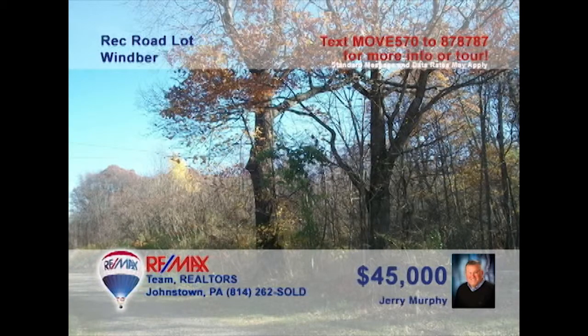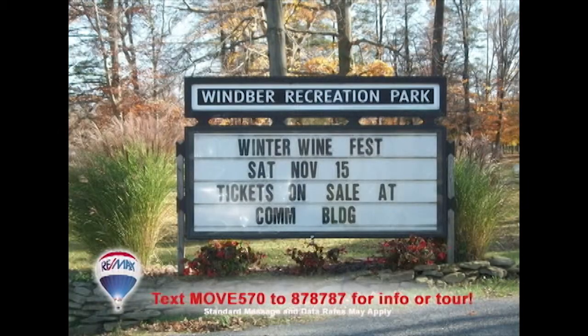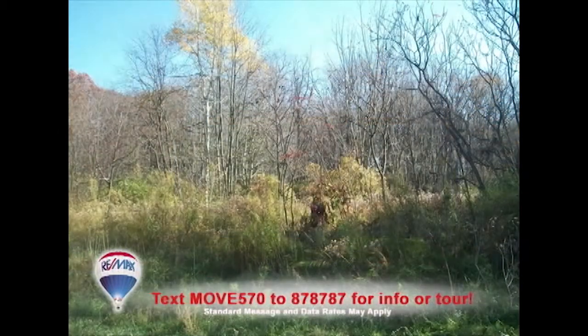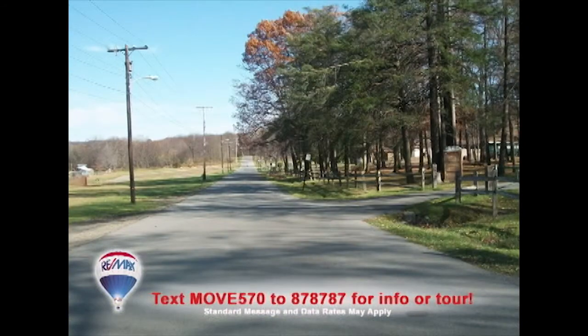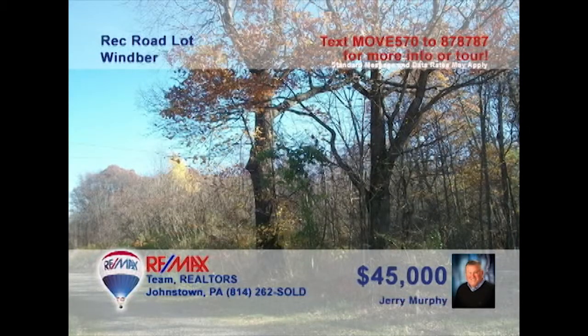Jerry Murphy invites you to come and take a look at this nearly two-acre building lot in Wimber. Gather your home building plans and set your sights on this property just steps away from Wimber Rec Park and all that it offers. The lot is wooded and provides enough room for a single-family home or perhaps other opportunities. Public water and utilities are available. Make this your own private retreat and still be close to everything. Get all the details from Jerry right away.